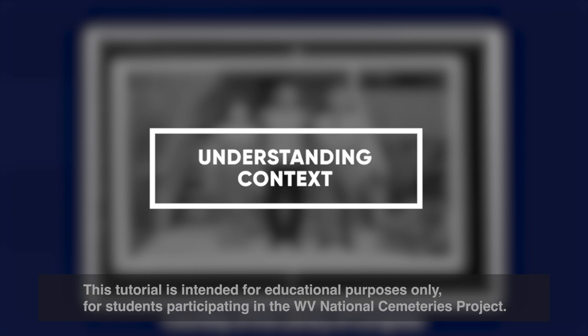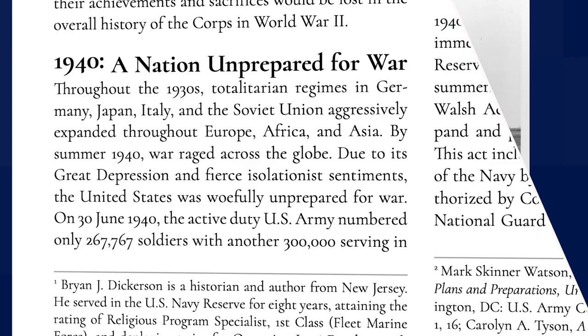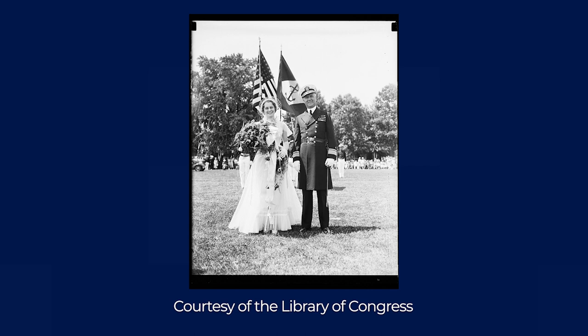As you start to get a solid feel for your veterans' biographical details—such as where they grew up, what schools they attended, and what their family life may have been like—you'll then want to seek out general historical information and secondary source material to help you fill in the gaps of the narrative, because the specific details you find on each veteran won't be enough to tell the whole story.